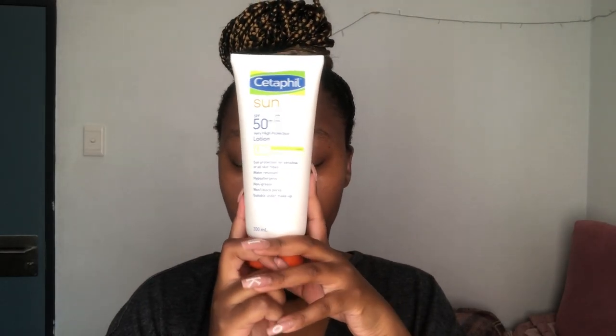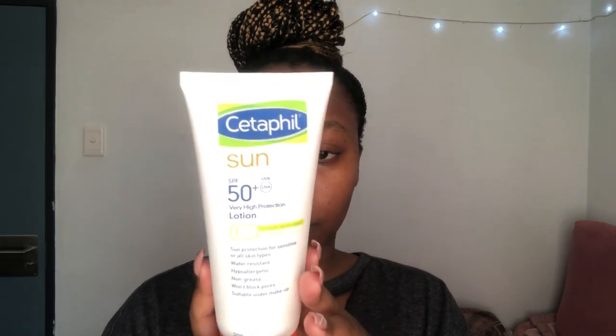Now I have to go in with my SPF 50 Sun Protection from Cetaphil. I know that it's a bit expensive but I guarantee you that you're going to get it at a less expensive price on the Clicks website, so go check it out. What I love about this sunscreen is that it is chemical and not physical. Your chemical sunscreen is the sunscreen that absorbs into your skin. The physical one is such that when you apply it and accidentally wipe it, you won't be protected against the sun anymore, which means you have to reapply it in order to be protected.